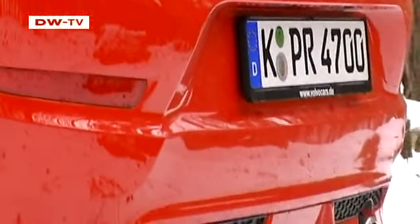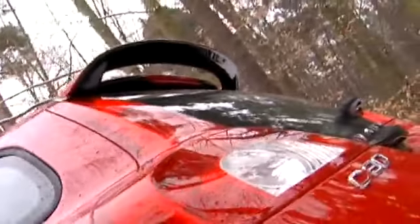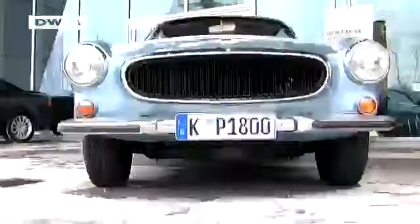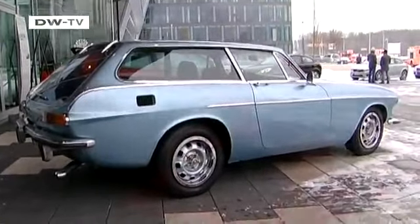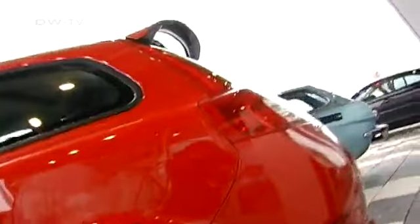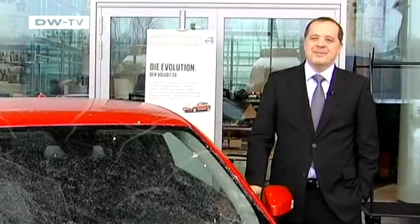Even with all the sporty trim, the C30's rear design has a long history. As Bernhard Bauer points out, on the back end you can clearly see the reference to the beautiful P1800 from the 1960s and 70s. It's a conscious reference by Volvo so that people make the connection looking at the back end — a tip of the hat to history.